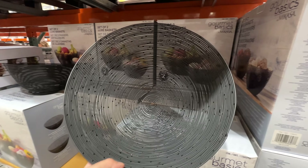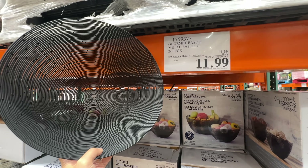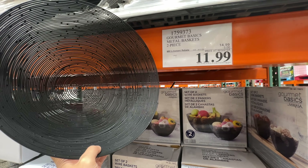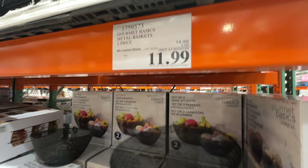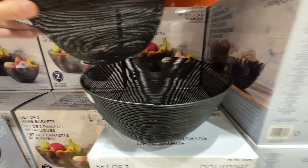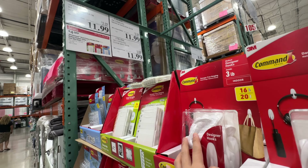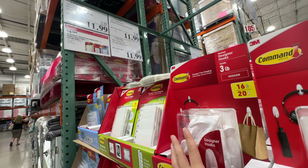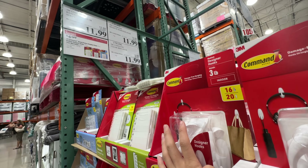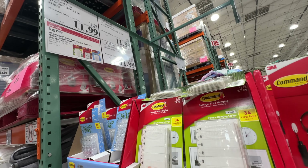This metal basket bowl is on sale — it's a two-piece set, $3 off right now, $12. Sale ends August 21st. We have two different sizes. Those hanger hooks are also on sale — $4 off for all of them. We have medium, clear mini hooks, and command strips — all $12 after the sale.